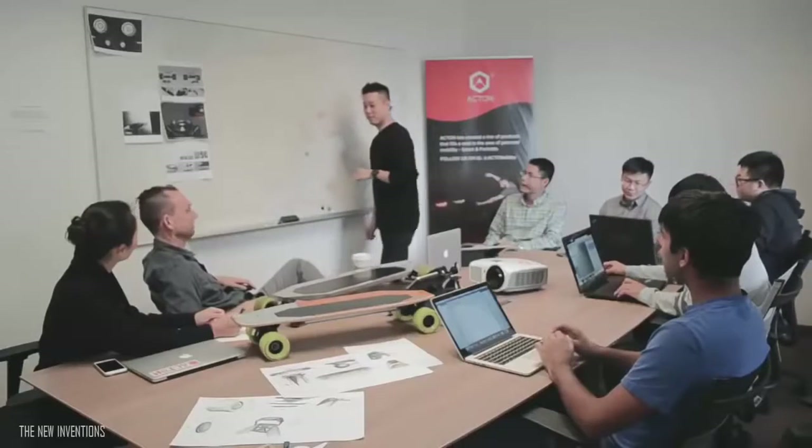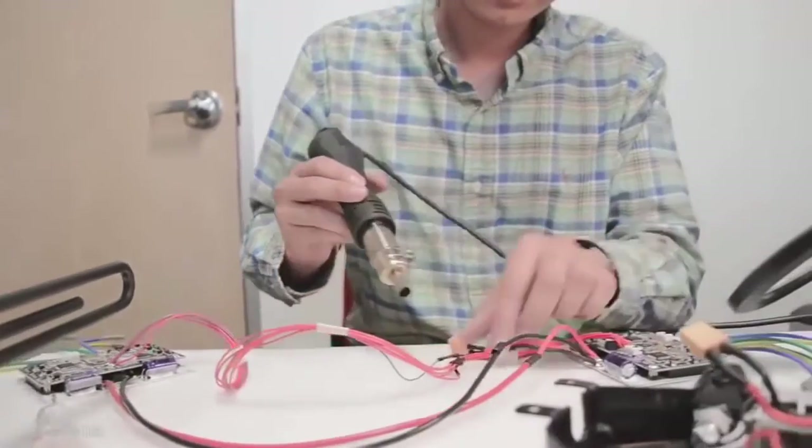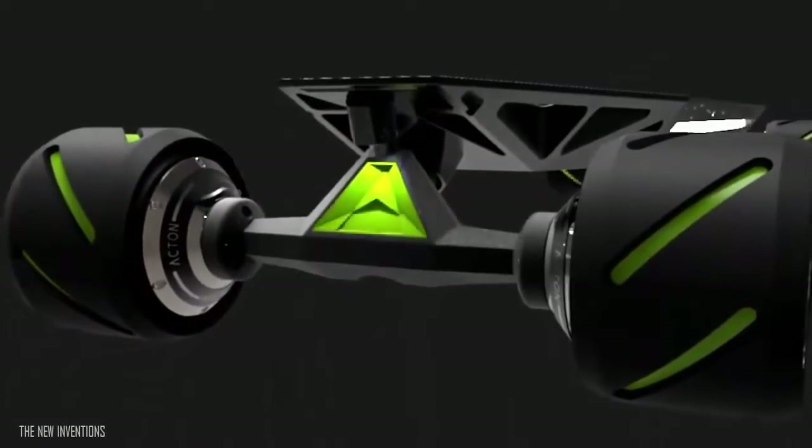Hello, Indiegogo. My name's Peter Treadway, and I am CTO and co-founder at Acton. Acton is a company that designs and manufactures personal transportation. We are introducing a longboard the likes of which the world has never seen.